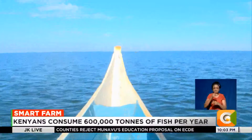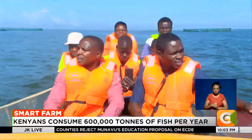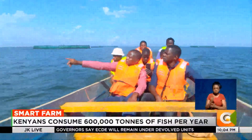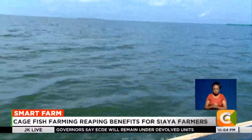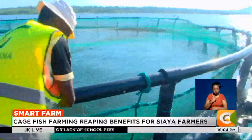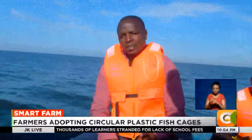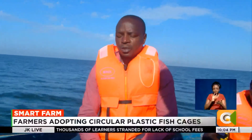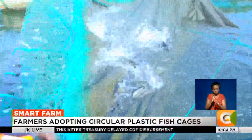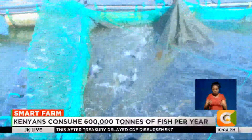Using these plastic cages commercially to produce fish is not a walk in the park. Besides the heavy investments required to install them, the venture requires constant monitoring to prevent losses. The predator net should be in order, checked regularly — at least every harvest you need to take them out and clean them before bringing them back for a new batch.